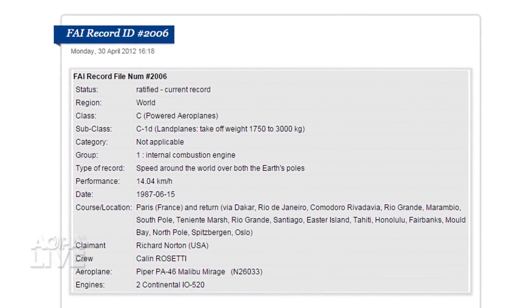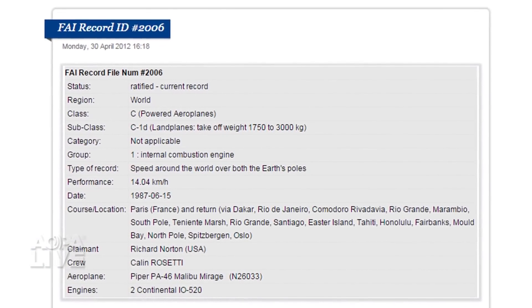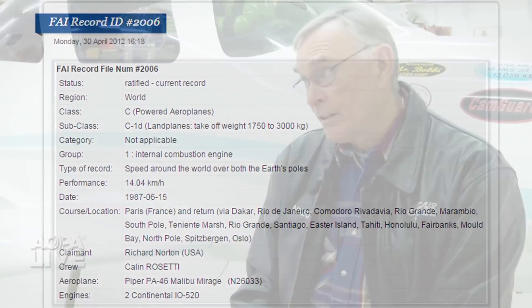We looked at various major world records and we saw that the speed around the world over both poles had last been set in this weight class airplane 28 years ago, and we thought we'd have a pretty good chance of beating it.